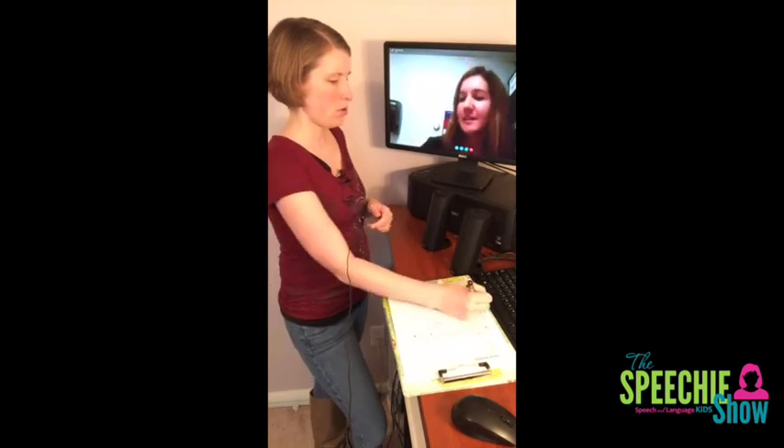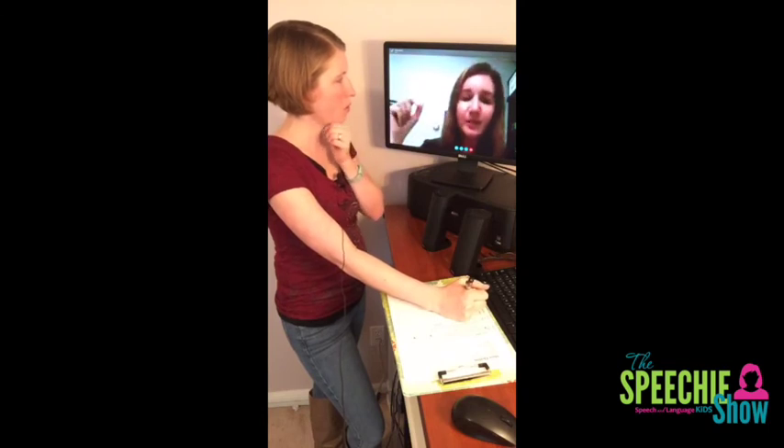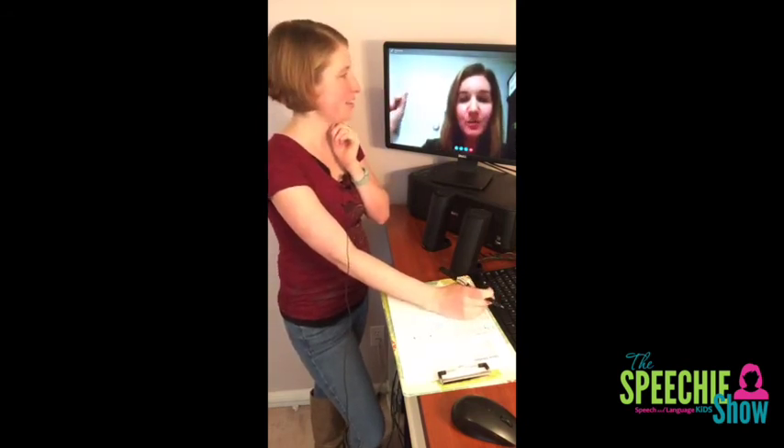That is in Kristen's Teachers Pay Teachers store, and I'll put a link in the show notes. The title is the Prefixes and Suffixes Packet, and it's actually on the 50% off November SLP Must Have sale today. You can find it on my store page — Talking With Twang — or using that hashtag, and I can also post a link on my Facebook page.